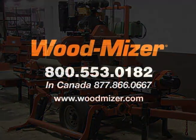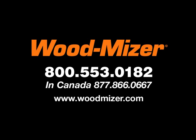Call a Wood Miser sales consultant today. That number is 1-800-553-0182 in the U.S. and 1-877-866-0667 in Canada.